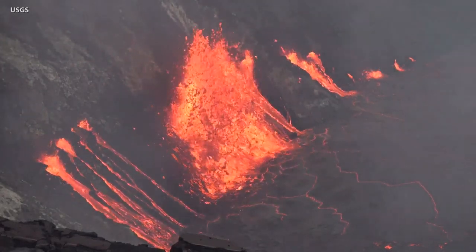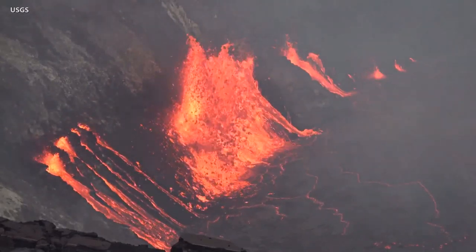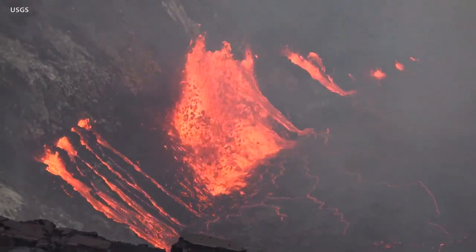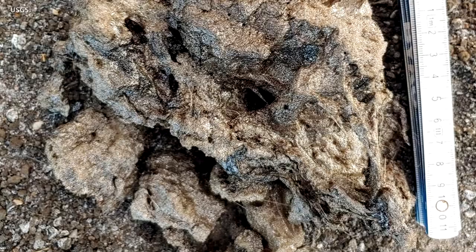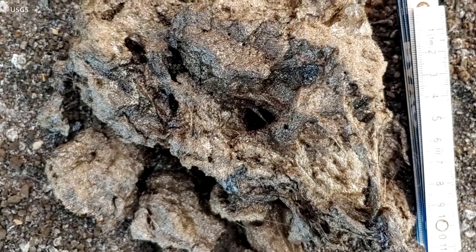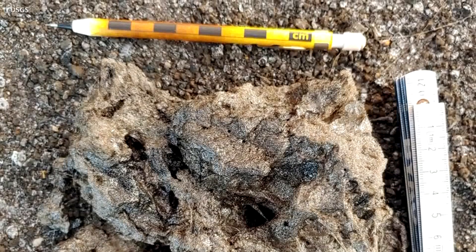With the new eruption comes a new special weather statement from the National Weather Service in Honolulu. Forecasters said areas of volcanic glass, or Pele's hair, were observed near the summit Wednesday evening and were reported by pilots in the vicinity. On the ground, scientists have documented tephra accumulating downwind of the active vents. Residents and visitors are urged to minimize exposure to volcanic emissions. Those with respiratory sensitivities should take extra precaution.